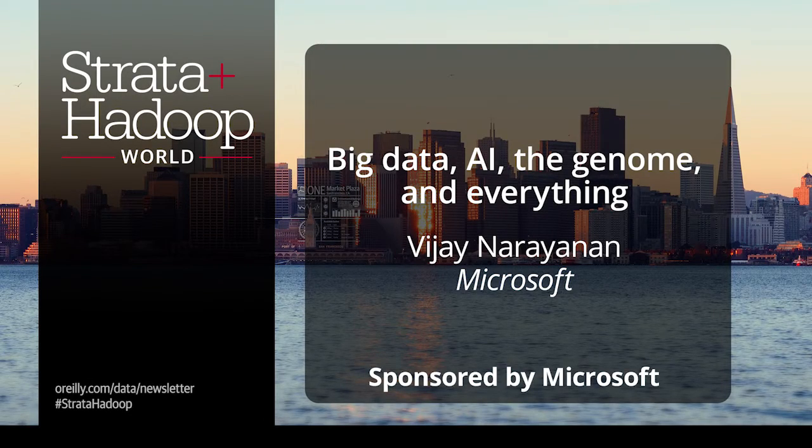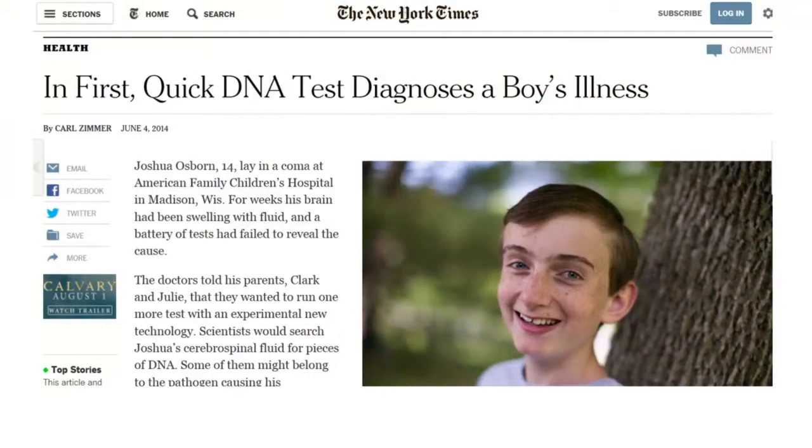I wanted to share a story of a boy, a 14-year-old boy, Joshua Osborne, who was lying in a coma at a hospital in Wisconsin about two years ago. Joshua's brain was swelling with fluid. The doctors did a number of tests but couldn't identify the root cause. It was getting very frustrating for Joshua's parents and the doctors — what could they do to save Joshua?